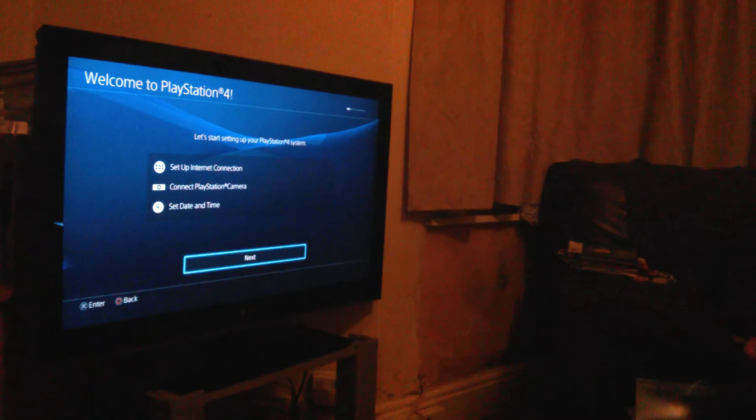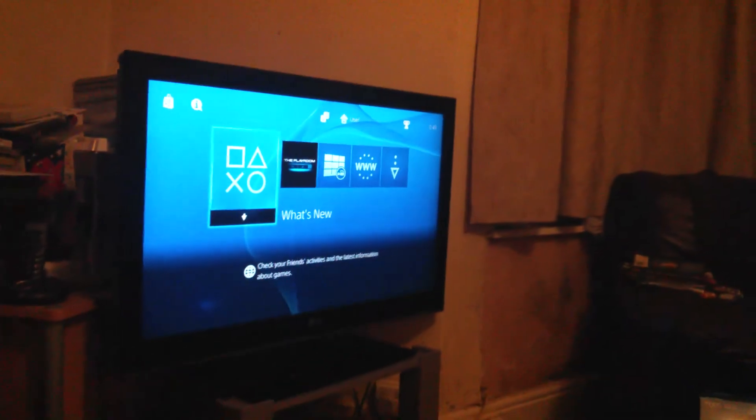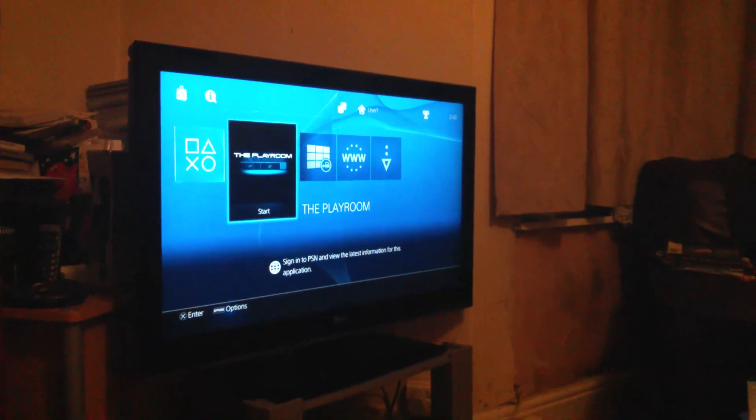Let's start with sound. Alright, let's set up. Let's see what its menus are like. Oh wow, that looks really nice. This is your store. The Playroom — oh, that's if you have a PlayStation camera. That's really good, but you don't have one, so it's basically what the PlayStation Eye toys do.